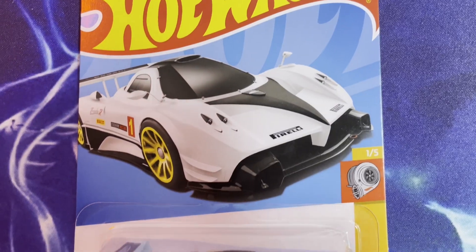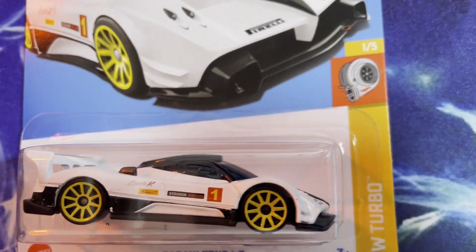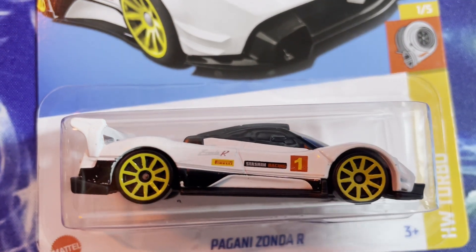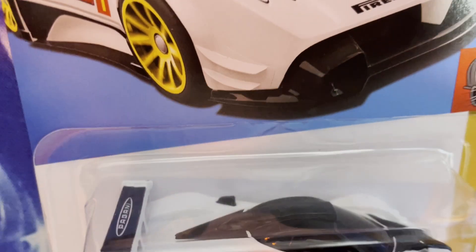Our second stop was Save On Foods, where I managed to find a small section of Hot Wheels sitting at the end of the aisle. I decided to pick up this rad-looking Pagani Zonda R. I really like the white and black colorway with those yellow wheels that just pop. The decals on the side are a very nice detail, and even the Pagani logo on the spoiler is a nice touch.